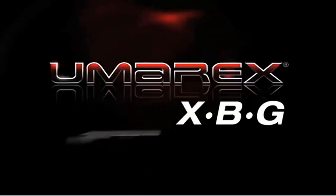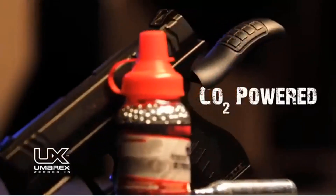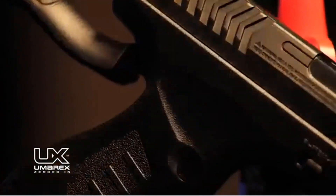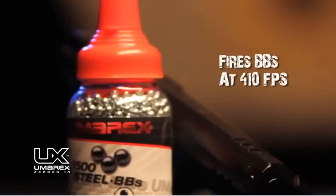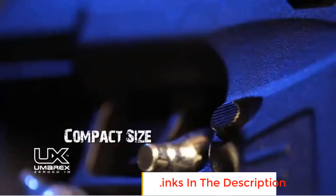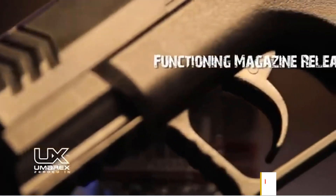The magazine holds up to 19 rounds, allowing for multiple shots before needing to reload. The Umarex XBG is known for its ease of use, with simple loading and operation, making it an ideal choice for those new to air guns or looking for a reliable and low-maintenance option for casual shooting. While not intended for professional or competitive use, the Umarex XBG offers good value for its price point, delivering a satisfying shooting experience for plinking and backyard target practice. The pistol's durable polymer construction ensures longevity, even with regular use.